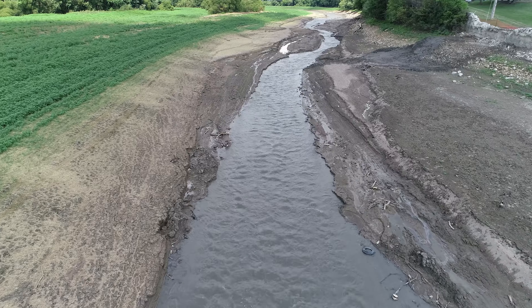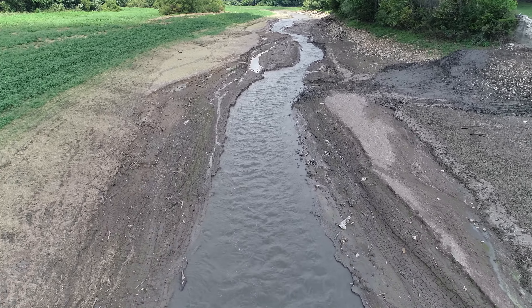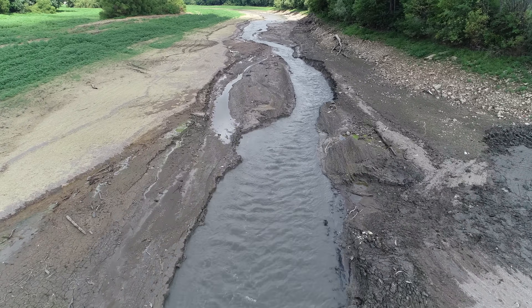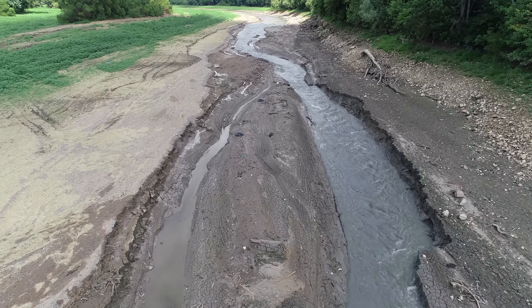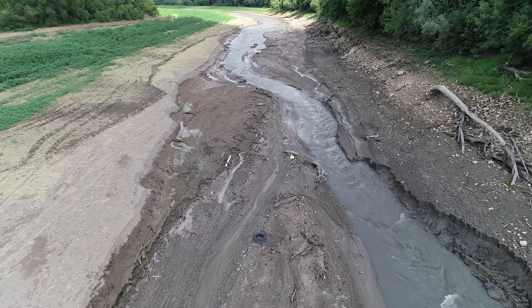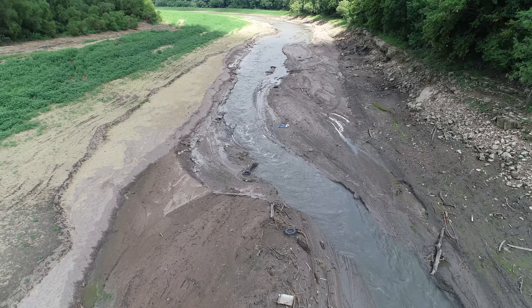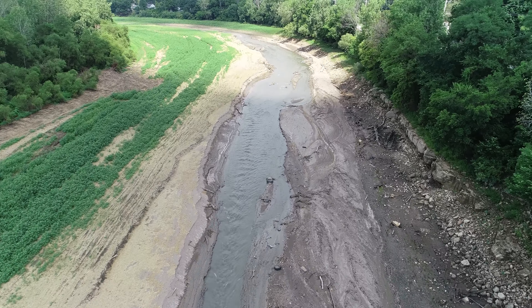The construction company will be moving here next week and starting to remove a lot of this mud and silt also. I believe they're going to be widening this stretch to about 300 feet across, so it'll be interesting to see just what kind of treasures they dig up in this mud. We'll be here every day as much as we can to take a look at what's going on.